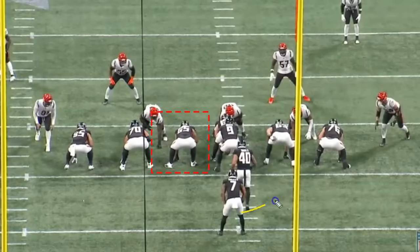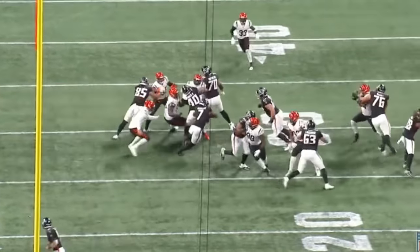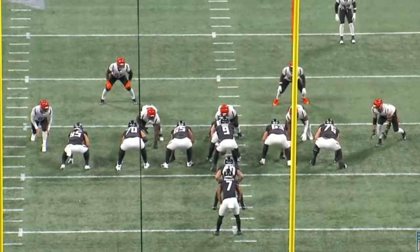Check this play out. You have a zone run to the right and Bergeron has a reach block here on DJ Reader, arguably one of the best noses in the NFL. He's not going to be able to reach, but he does the second best thing — he's going to make contact and just continue to push this guy up and he finishes the block. For a rookie to be able to do this is a really nice task.